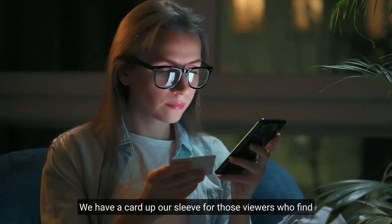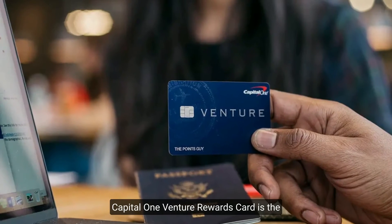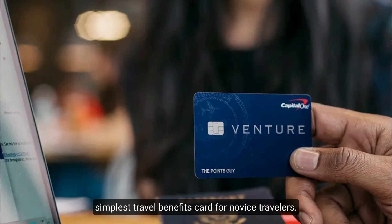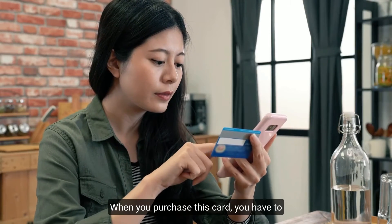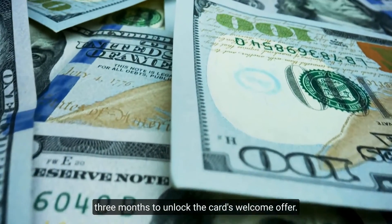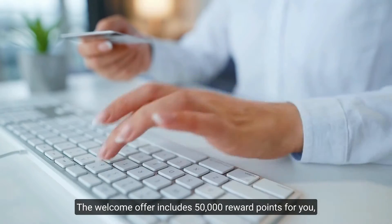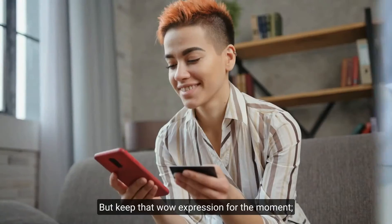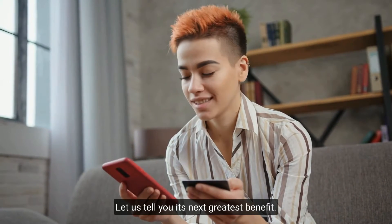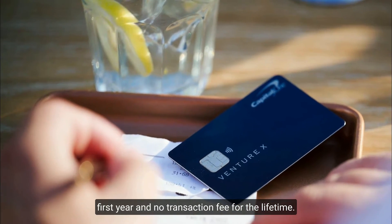Number three: Capital One Venture Rewards. For viewers who find point systems a bit confusing, Capital One's Venture Rewards card is the simplest travel benefits card for novice travelers. When you purchase this card you need to make $3,000 worth of purchases in the first three months to unlock the welcome offer, which includes 50,000 reward points. There is also no fee on the card for the entire first year and no foreign transaction fee for life.